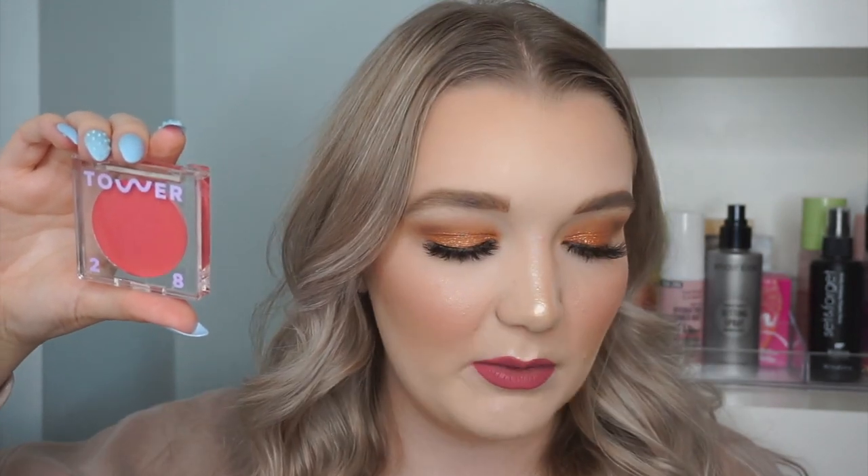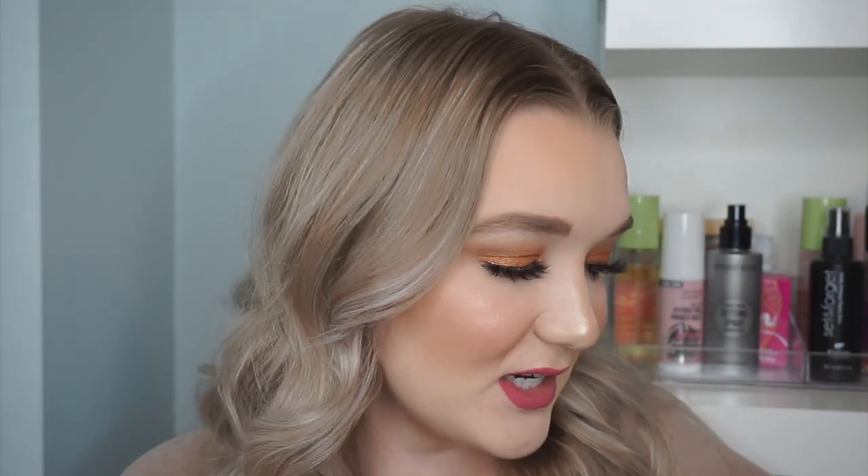Again for the clean at Sephora video, I purchased the Tower 28 Beach Please luminous tinted balm in the shade Happy Hour — probably not a surprise if you know me, because I love hot pink blush, hot pink lips, anything pink. It's the cutest packaging I've ever seen. The texture is more of a waxy finish than a typical cream blush but it seems super hydrating and blendable. I've been wanting to try Tower 28 for a long time and I've heard great things about everything they've launched.